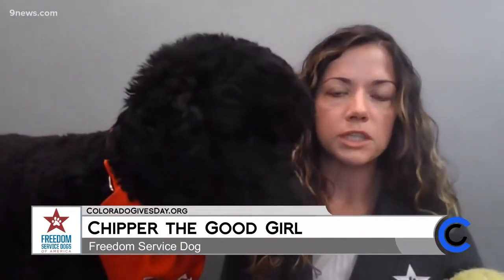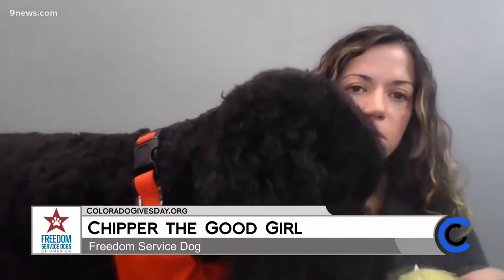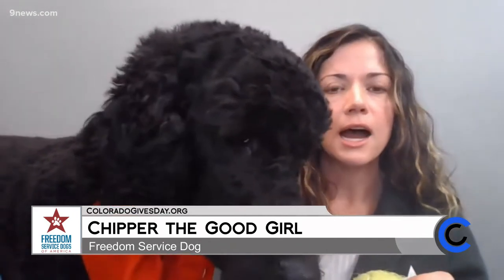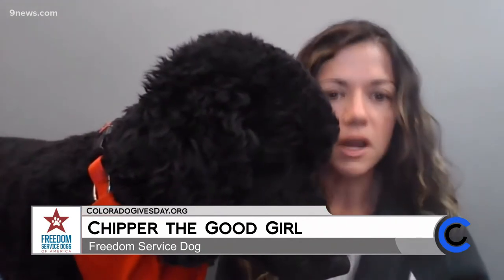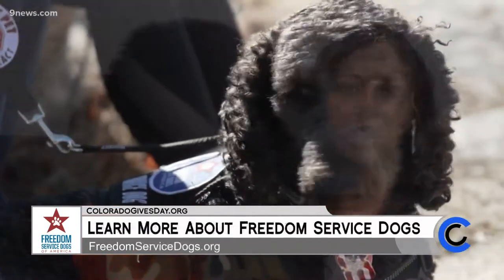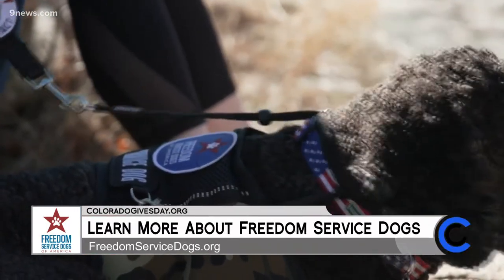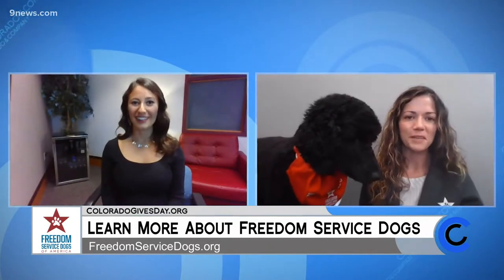She can tug open doors or push them shut. She also knows some cues that can help veterans with PTSD. For example, if they're feeling anxious or emotional or upset, she knows a cue called 'nudge,' where she can go over and nudge her nose into their face or into their lap just to help bring them back into the present moment. She's a very smart girl and knows many different cues.